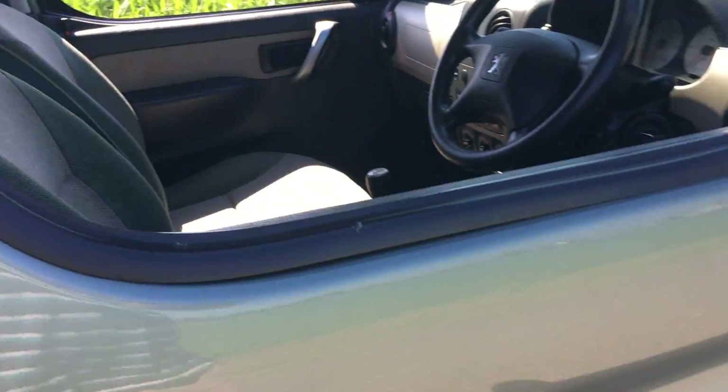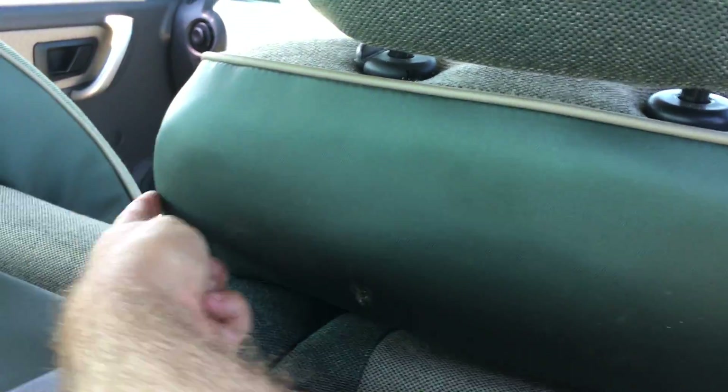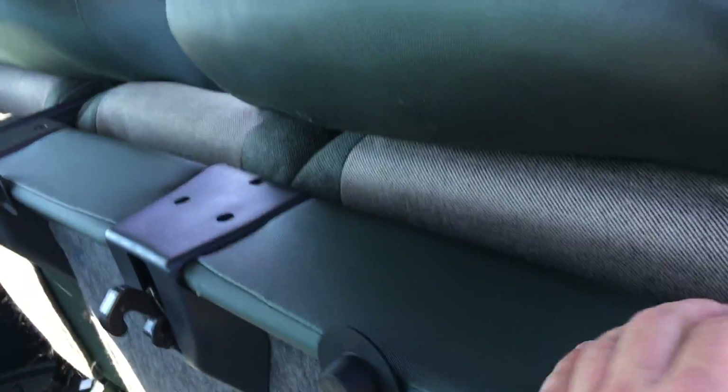Inside it's like brand new. Only two little things to mention: there's a tiny little hole there on the back of the driver's seat — looks worse than what it actually is. You could get an upholsterer to sort that out, and I can get a price for you if you wish. There's also a little mark on the back of the rear seat, but you can see nothing's ever been there — it's like brand new, completely like new, nothing's ever been sat in it.